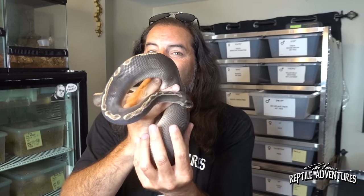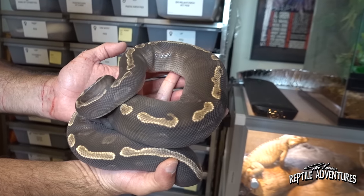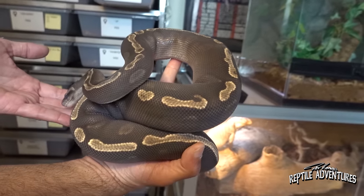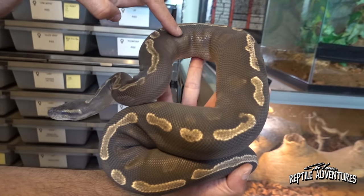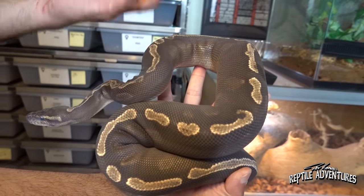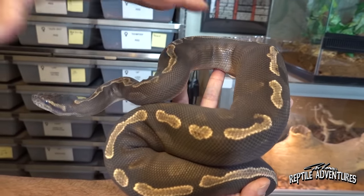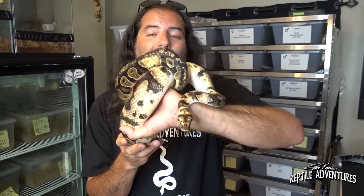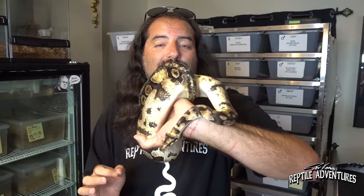In Piggy's 13-egg clutch I'm expecting a lot of GHI pieds, Mojave pieds, enchi pieds, and lots of combinations. I'm also hoping to hit the Mojave GHI enchi pied - in 13 eggs I have a pretty good chance of hitting a few of those. He's in shed right now, but when he's not his darks are dark and his lights are really light. You can see the pattern coming up the side - that's what enchi does, it puts pattern on a Mojave GHI.